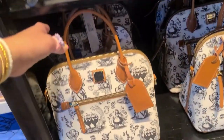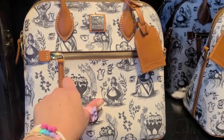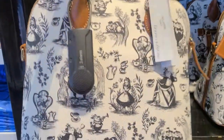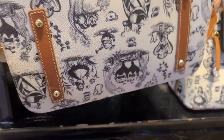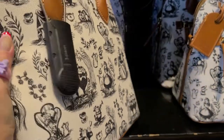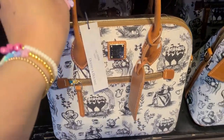First off we have the satchel. It comes with an embossed hang tag and there's an exterior zip pocket in the front. On the back it has the Cheshire Cat, the White Rabbit, the Queen of Hearts, and Alice. On the bottom there are metal feet and it comes with removable straps.